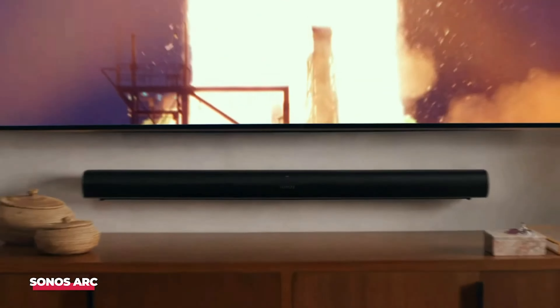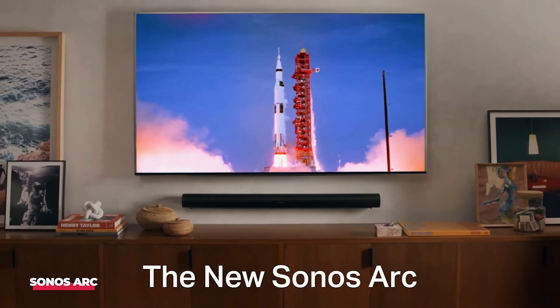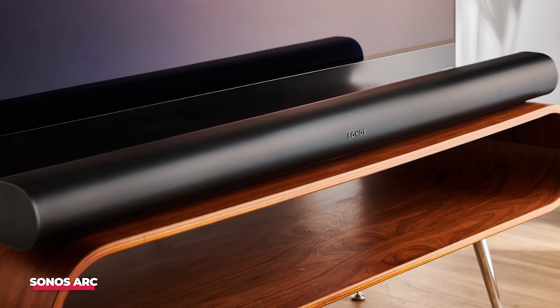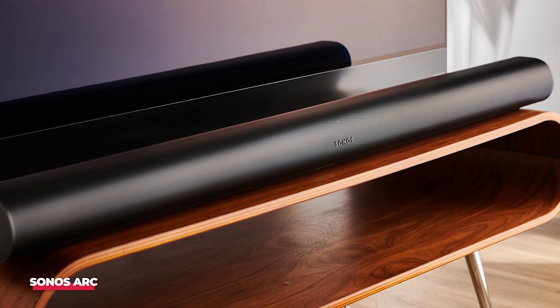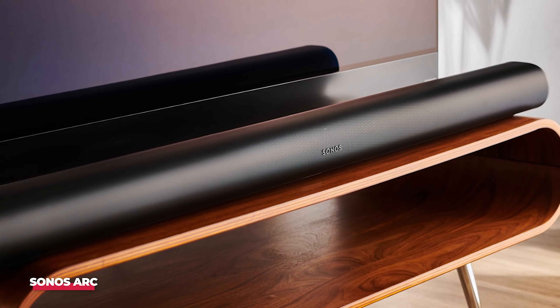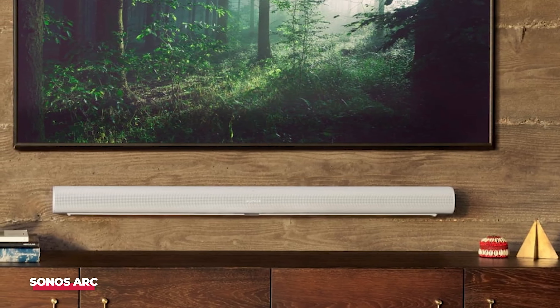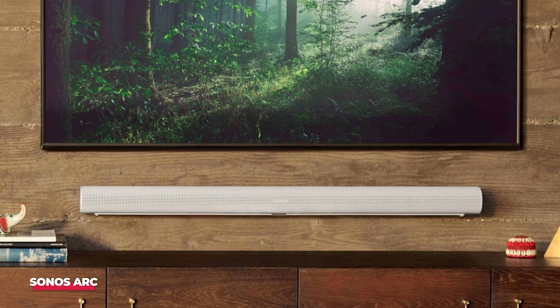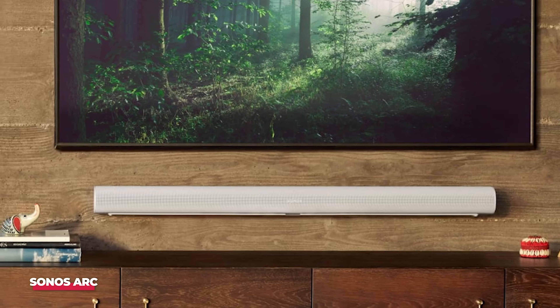Number 2: Sonos Arc. The Sonos Arc stands out as one of the top-tier Dolby Atmos soundbars available, offering impressive performance. When combined with rear speakers and a subwoofer, it creates a remarkable surround sound system, albeit at a premium price point. Individually, the Arc functions as a 5.0.2 system, but with the addition of the Sonos Sub and rear speakers, it transforms into a 7.1.2 channel setup.